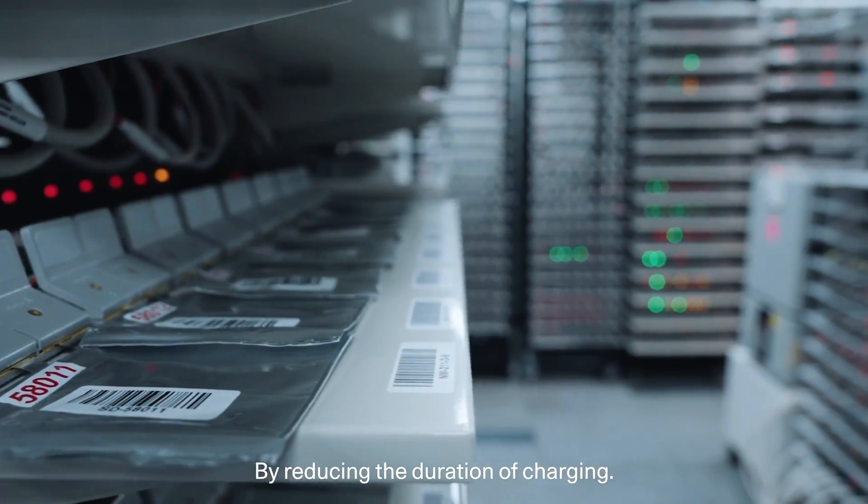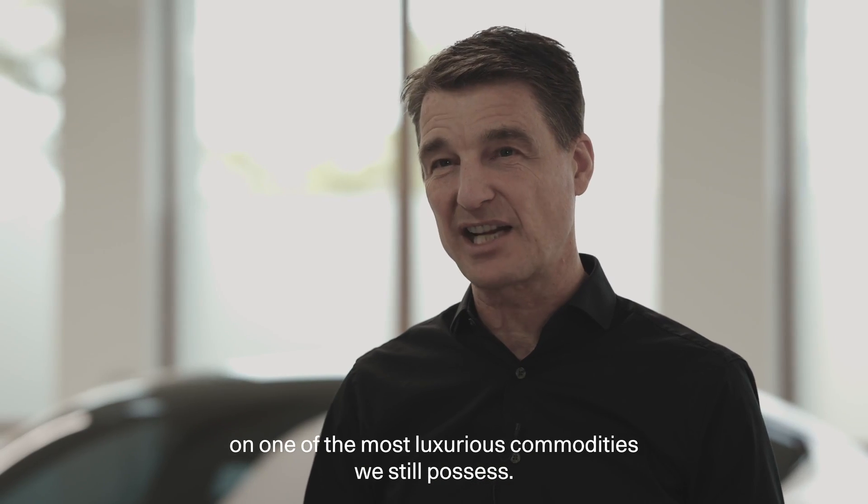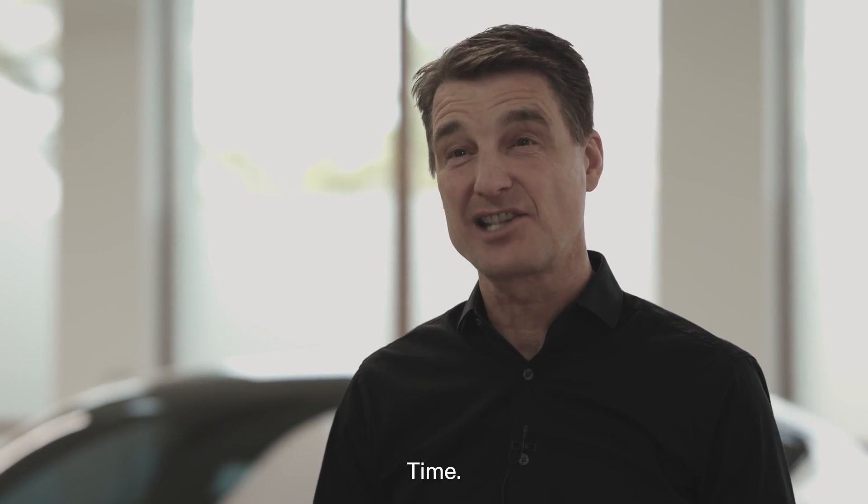The whole range anxiety and charging anxiety goes away when you know that you can charge the vehicle in minutes. By reducing the duration of charging, we are eliminating constraints on one of the most luxurious commodities we still possess — time.